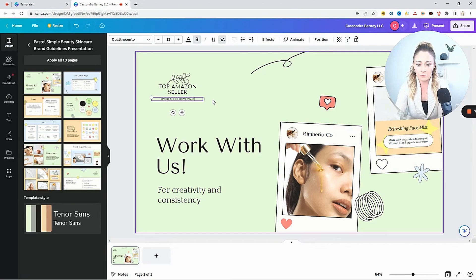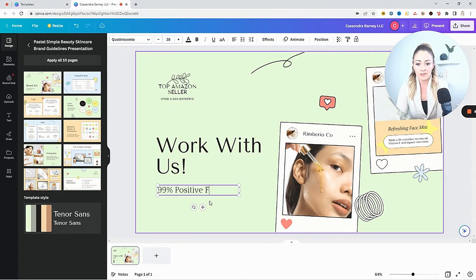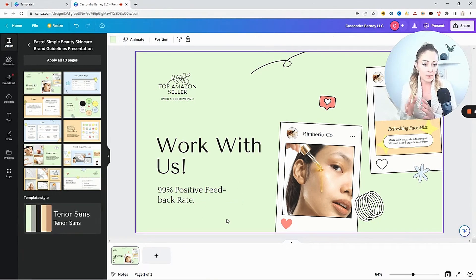This first slide is going to be the home page. I just need to click and edit the words and images — Work With Us, Top Amazon Seller, Over 5,000 Reviews. If you're setting this up for Amazon to push to brands and distributors to set up wholesale accounts, you really want to show them: number one, I have a website and I look way more professional than the other hundreds of people reaching out to you; and number two, throw it right in their face why you stand out. A 99% positive feedback rate — when they open this they can clearly see you are getting sales. Just make sure you're being honest, because they might ask for the link to your storefront, and if you say you have 5,000 reviews but they only see 10, they're not going to want to partner with you.